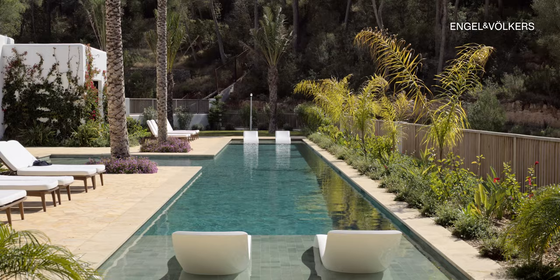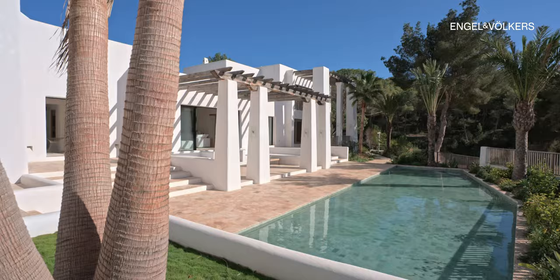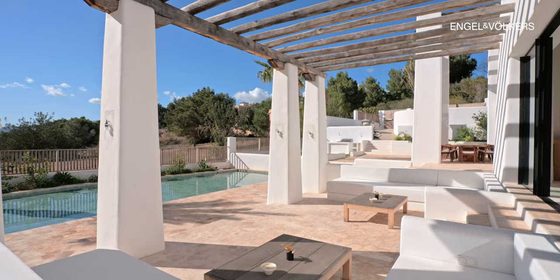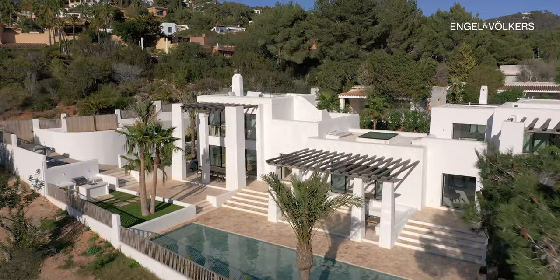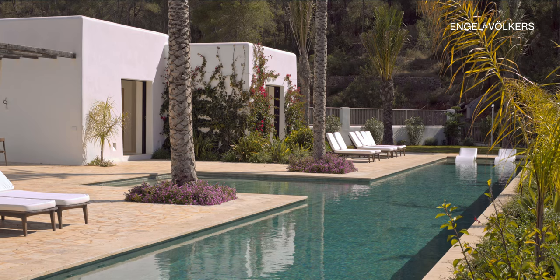Outside, indulge in leisure and entertainment amidst the lush surroundings. A smaller outdoor pool and relaxation area provide a tranquil retreat, while a second pool spanning 40 square meters is perfect for a refreshing swim.